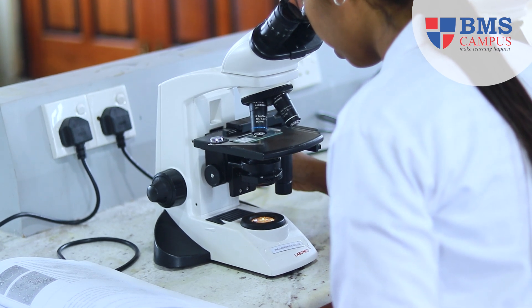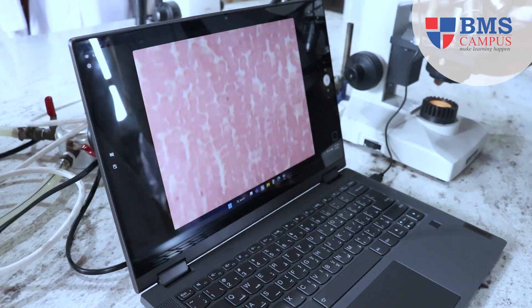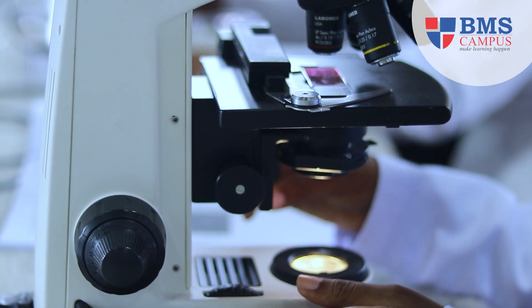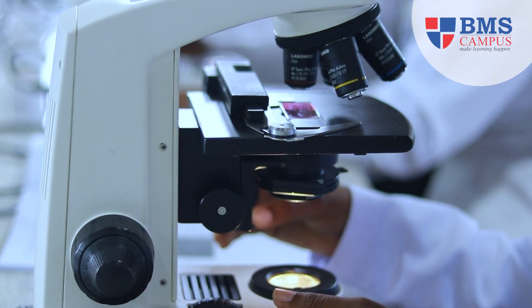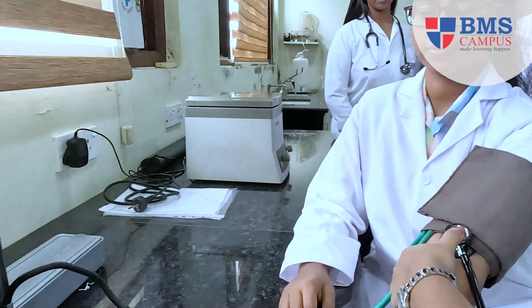Graduates of our program at BMS have gone on to have successful careers in a wide range of fields, including clinical research, pharmaceuticals, healthcare, academia, and more. Our comprehensive education and emphasis on critical thinking and problem solving prepares students for diverse career paths.